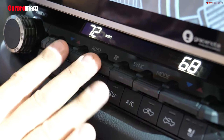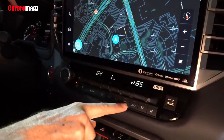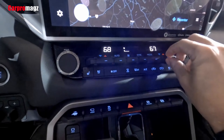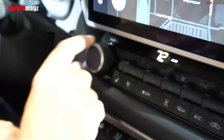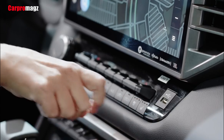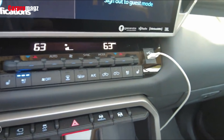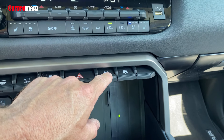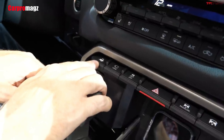A subscription-based Wi-Fi hotspot is also offered. Every Tundra is stocked with a full complement of driver assistance technology that includes automatic high beams, blind spot monitoring, rear cross-traffic alert, and more. For more information about the Tundra's crash test results, visit the National Highway Traffic Safety Administration (NHTSA) and Insurance Institute for Highway Safety (IIHS) websites.